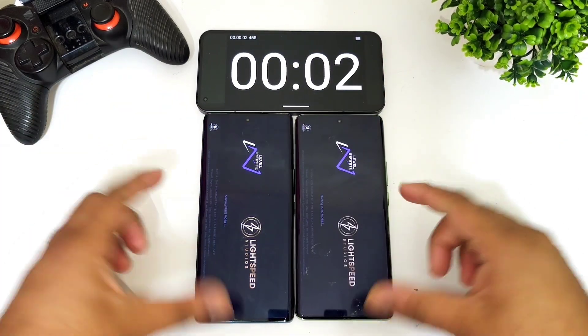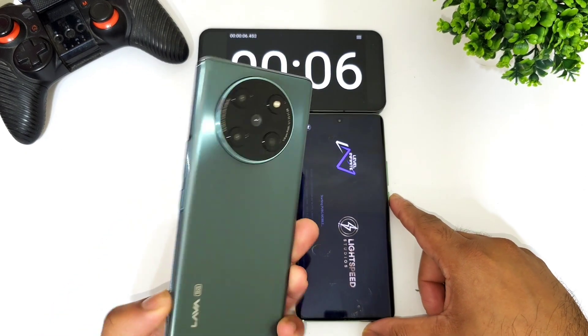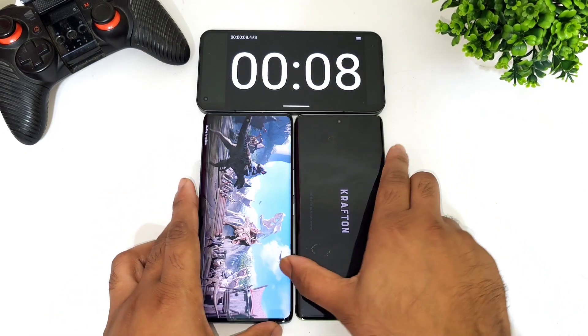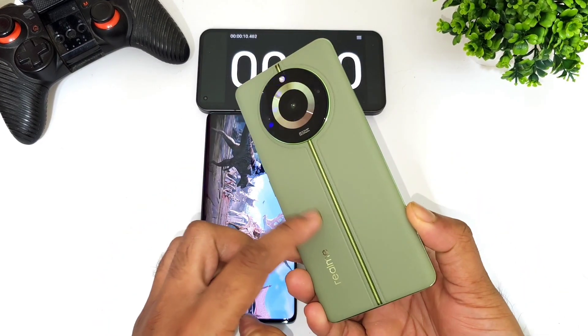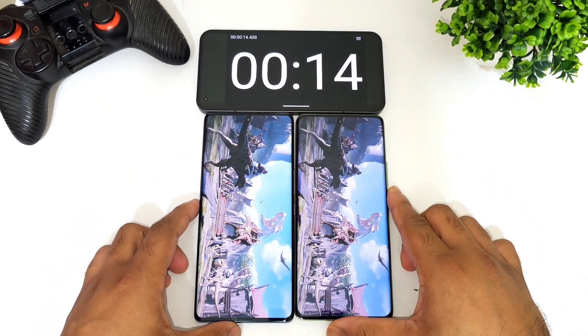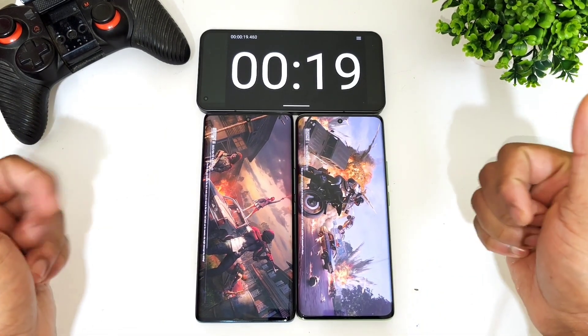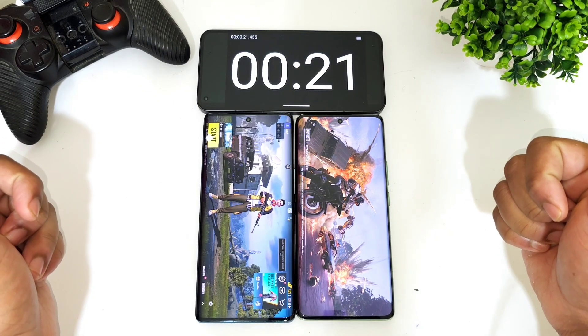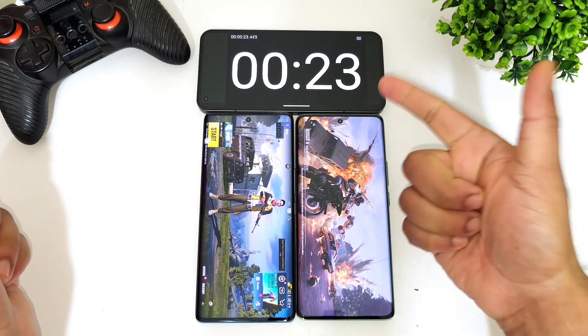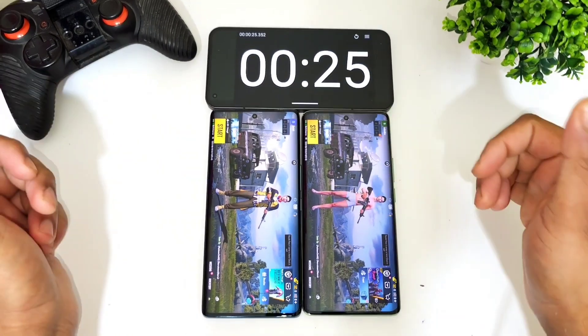We'll try to see which phone opens at what speed. This is the Lava Agni 2 and this is the Realme 11 Pro Plus. You should be able to see the loading time of the game between these both phones — which phone is first. The Lava Agni 2 opened in 21 seconds and the Realme 11 Pro Plus opened in 24 to 25 seconds.